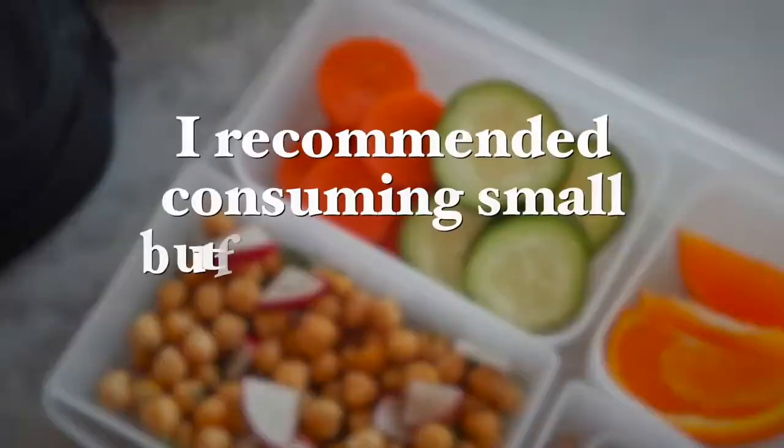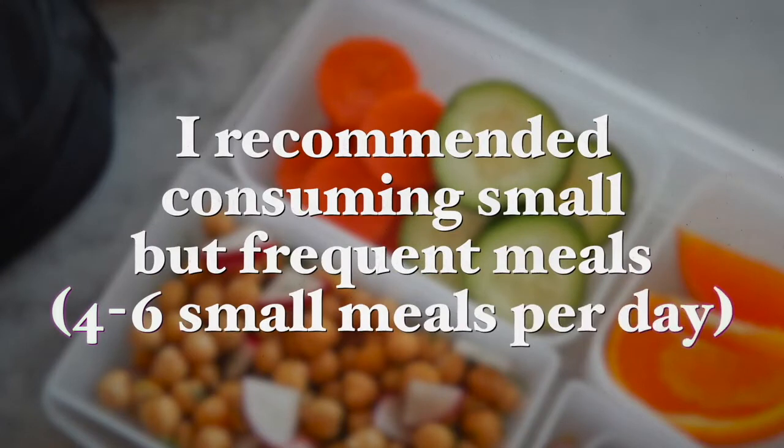Obesity has long been closely linked to liver disease. According to a study on nutritional issues in people with cirrhosis, obesity increases the risk of liver disease and also liver cancer. Therefore, it is paramount to maintain a healthy weight. I recommend consuming small but frequent meals — about four to six small meals a day. Three of these meals should contain a grain, healthy fat, and a plant-based protein. Three snacks should contain fruits and natural nuts or seeds in between meals.